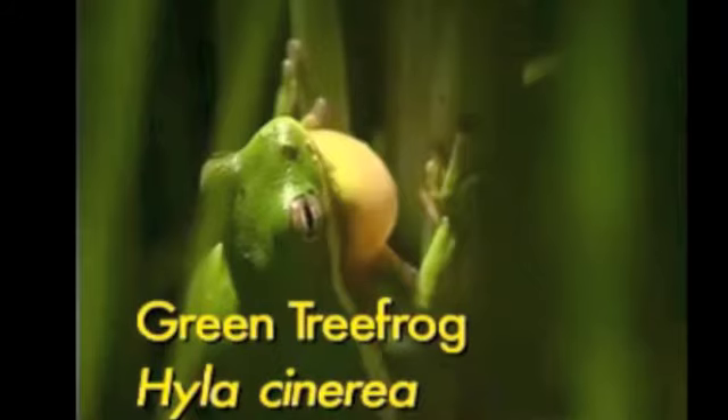The Hyla cinerea, or the green tree frog, may be found in wet areas in the southeast and along the east coast of the US. They can go up to two days without eating and can be up to six centimeters long.